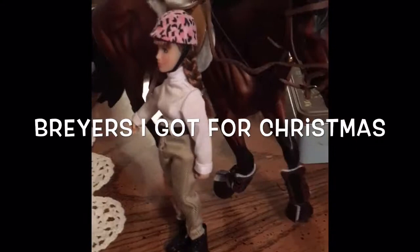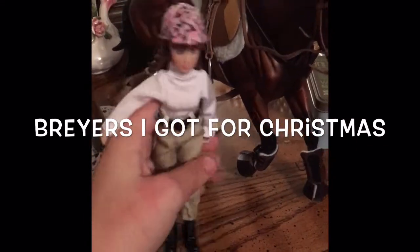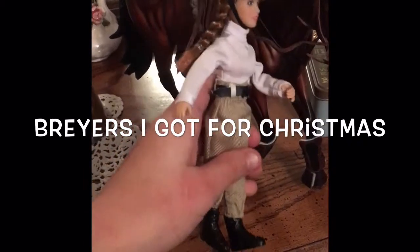So today is Christmas and this is what I got. I got Ashley, Ashley the Briar, and yes my dog had been chewing on me.